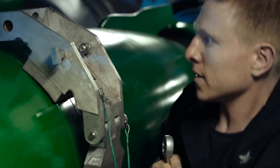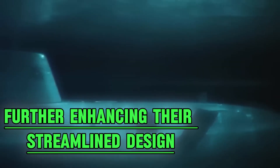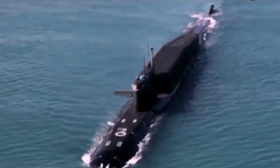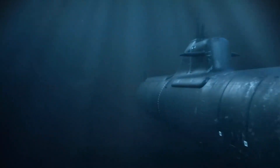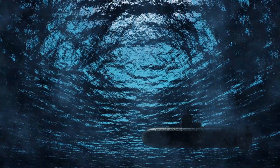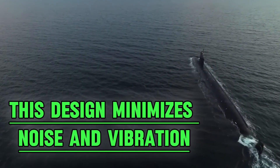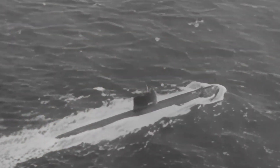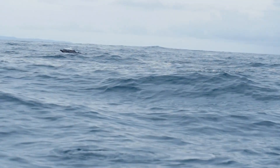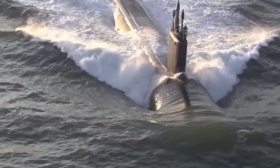Submarines are built from high-strength specialized alloys that can withstand extreme underwater pressures, further enhancing their streamlined design. These materials are not only strong but also lightweight relative to their strength, contributing to the overall hydrodynamic efficiency of the vessel. Their rounded bodies and tapered ends reduce drag significantly, allowing submarines to move more swiftly and silently than other underwater vehicles. This design minimizes noise and vibration, which is crucial for military subs that rely on stealth. By mimicking the natural shapes found in marine life, such as dolphins and sharks, engineers have created vessels that can maneuver through the water with incredible grace and speed.